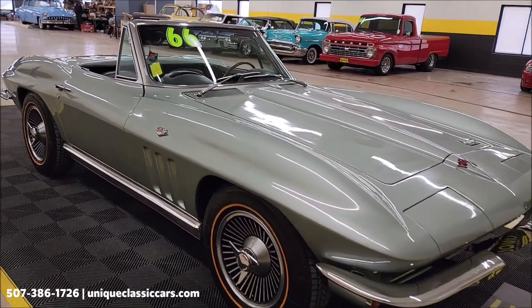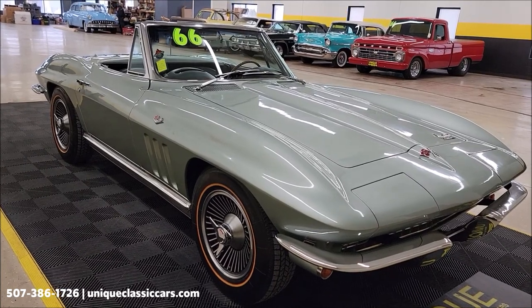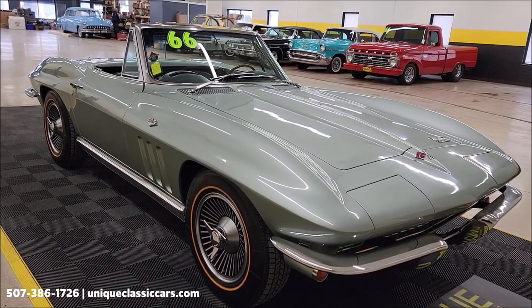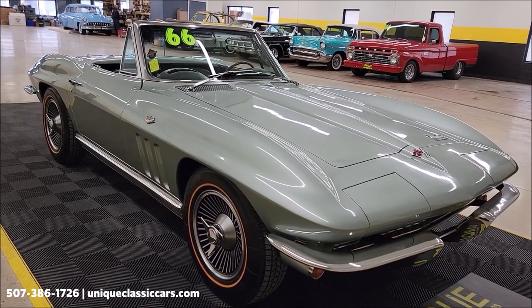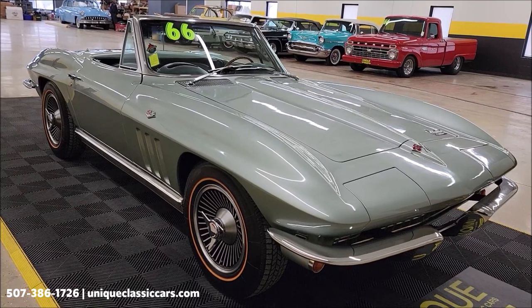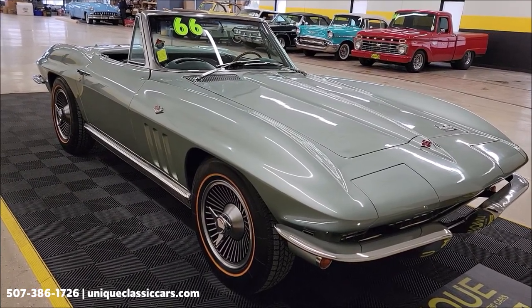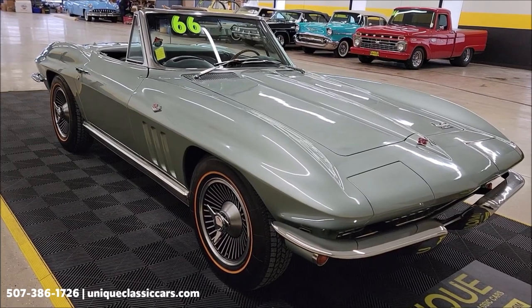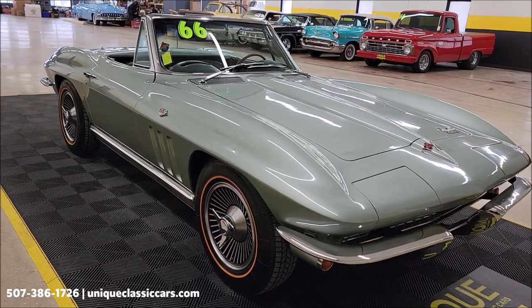It does have a bunch of literature and paperwork that's going to go with it. It still has the protective plate, the owner's protection plan manual, owner's manual, shop manual, and showroom brochure — all of that is going to go with it.